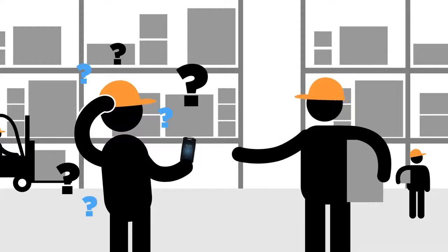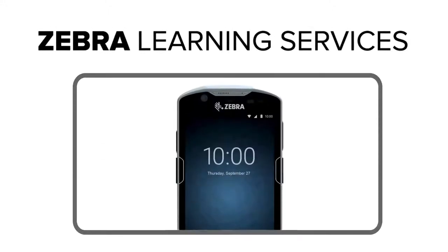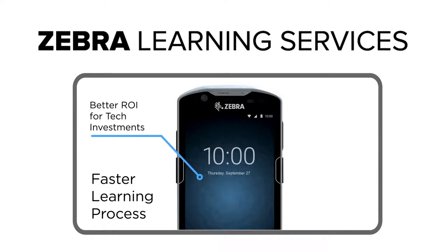Need help training your employees on how to scan a barcode or change the Wi-Fi LAN setting on their mobile devices? Zebra Learning Services provides an effective way to accelerate user adoption in an efficient manner and to ensure you get a quicker ROI from your important technology investment.